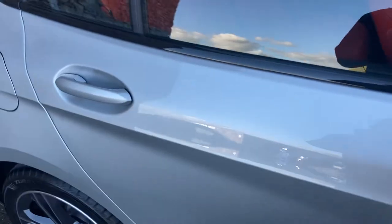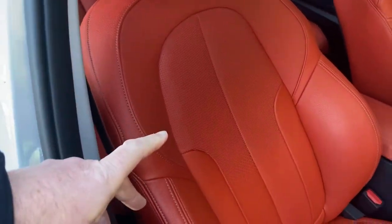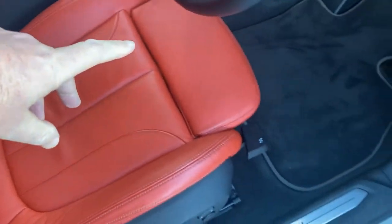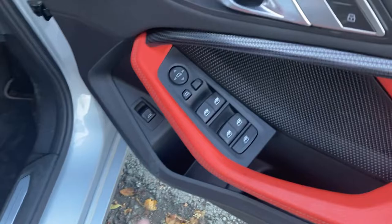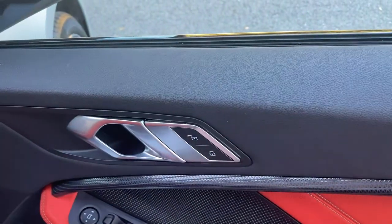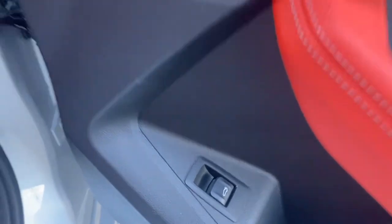And then on the inside, you can see you've got the Magma Red Leather interior. Sport seats - you've got the bigger side bolsters and adjustable under-thigh support as well. Electric windows all round, electric folding mirrors, central door locking. And as I said, you've got the electric tailgate as well.